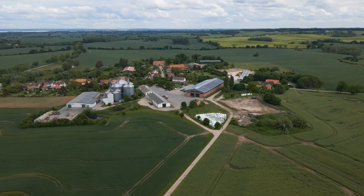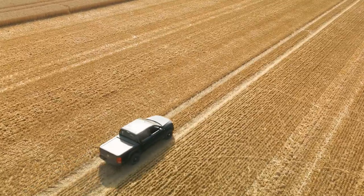My name is Henrich Junkelmann. I've been Farm Manager at the Gross-Walmsdorf Manor Management for 15 years.